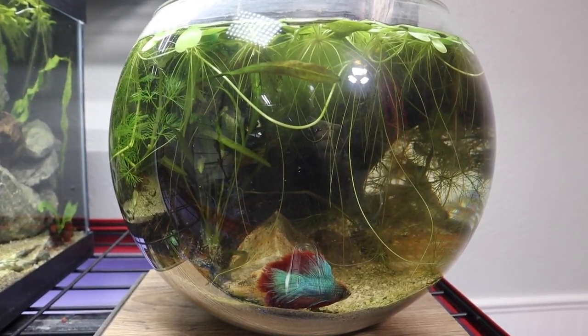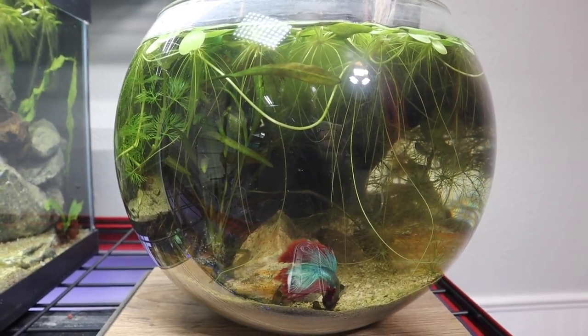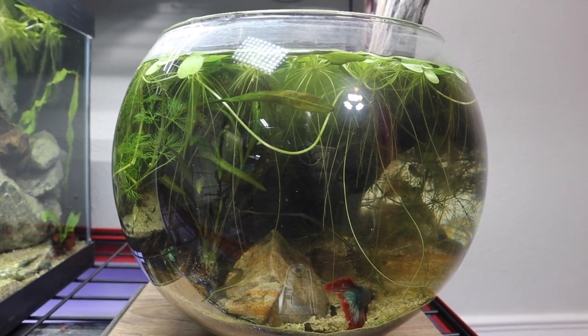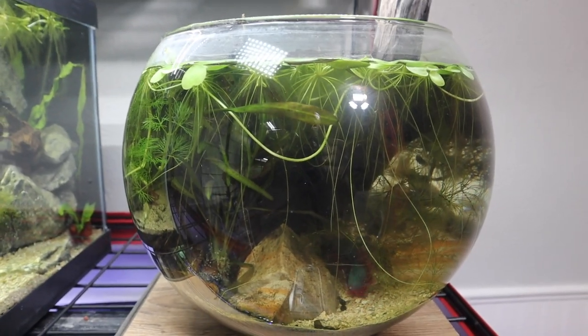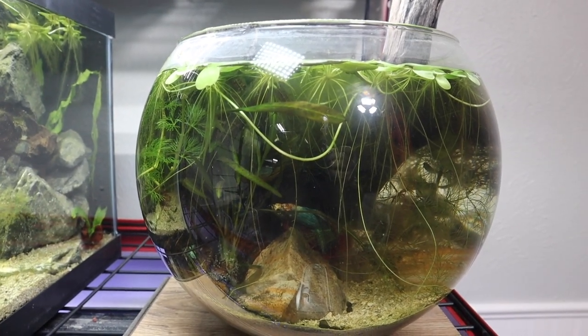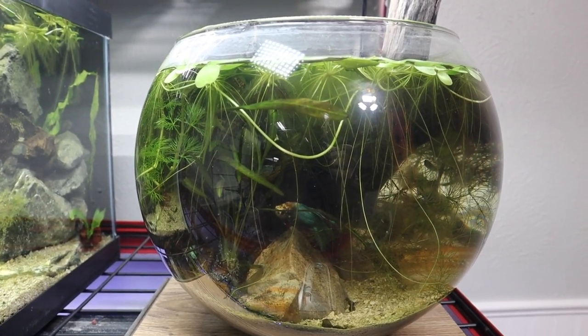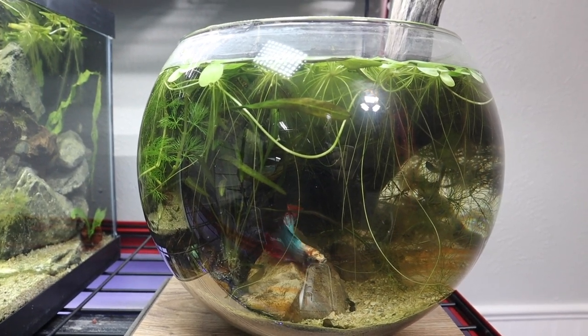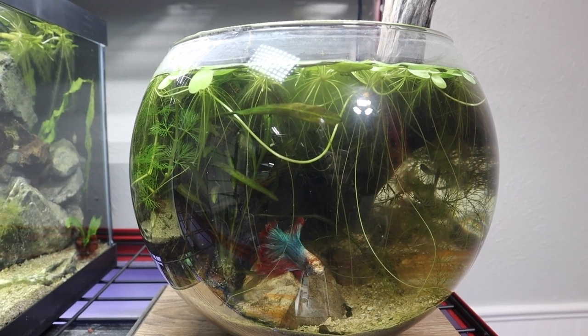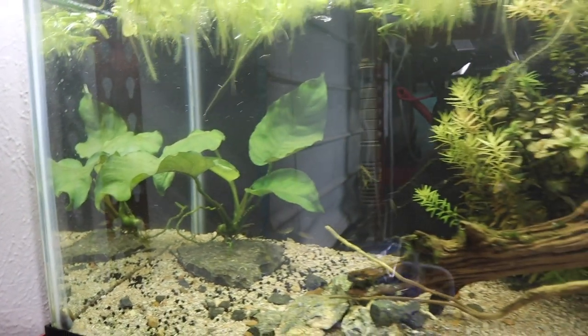Right here is our fish bowl with our betta in it. I know there's tons of controversy over a fish bowl, but I love it — it's fully planted and doing fantastic. I've been doing water parameter checks on it just to make sure the fish in here is safe, and he's absolutely safe. He actually seems to quite enjoy it, loving the plants and everything else.